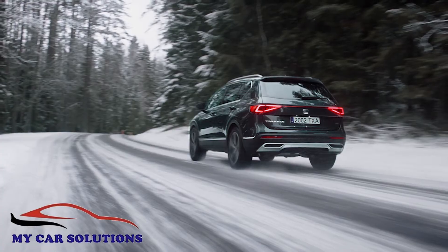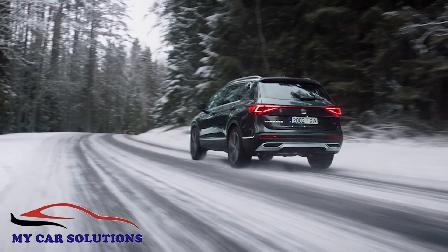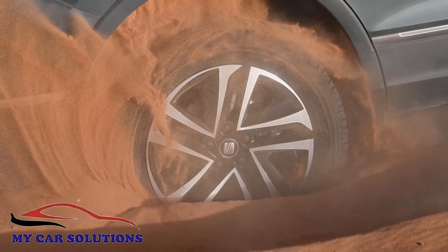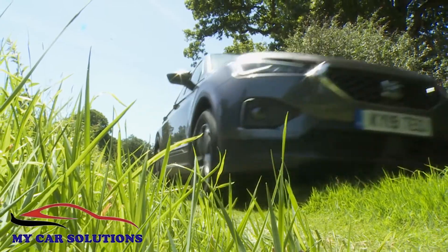Or if you prefer, there's a 2-litre TSI petrol powerplant also putting out 190 PS. Both of these have to be had with the DSG 4Drive package, which gives this car extra traction in slippery conditions like snow and some limited off-road prowess on surfaces like sand, muddy car parks, or lighter field tracks.